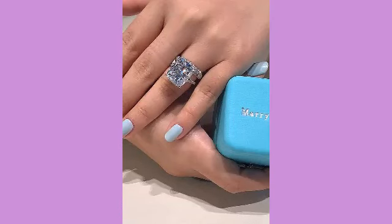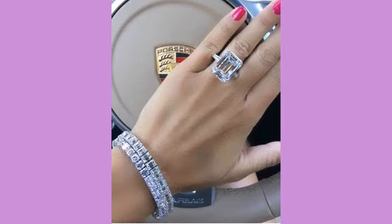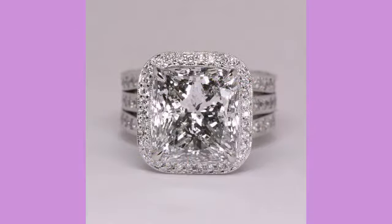Hello everyone, welcome back to my YouTube channel. I am back with a very beautiful and very useful collection of jewelry collection design ideas.